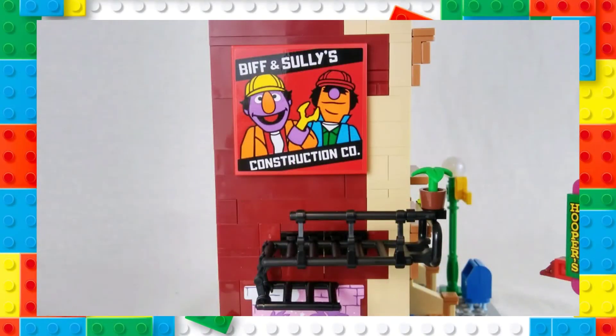Back up to the second floor, we have a great billboard advertising Biff and Sully's construction company. I personally loved these guys when I was watching the show as a kid, and I am glad they were able to be part of this set somehow.